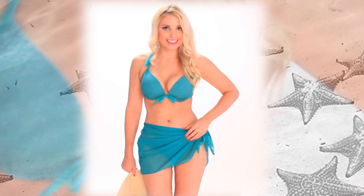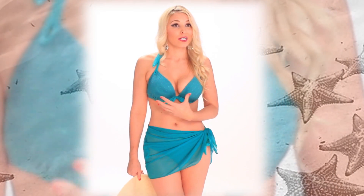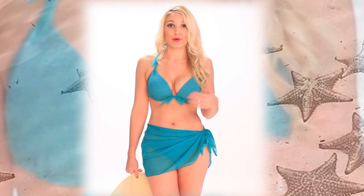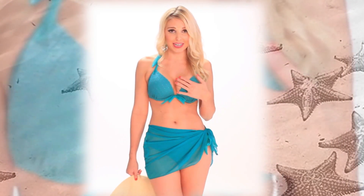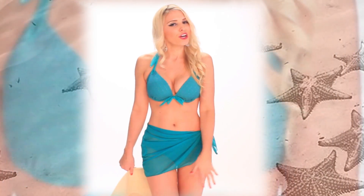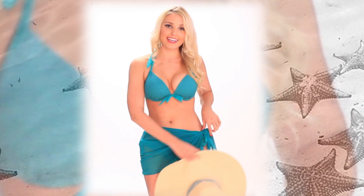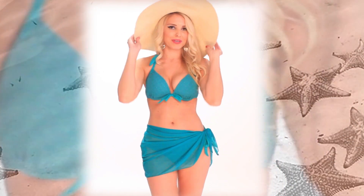Our next look is the short version of the sarong. This is perfect basically for everybody — if you're going to the beach or a poolside barbecue, this is what you want to pair with your favorite bikini. Because you don't want to just show up and show off; you want to reveal slowly. So you just tie it at the side, let it drape nicely, and pair it with your favorite beach hat.